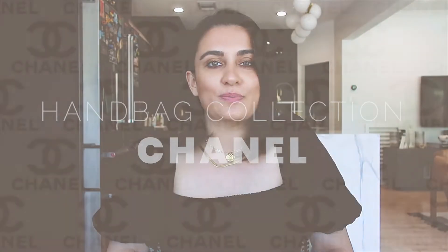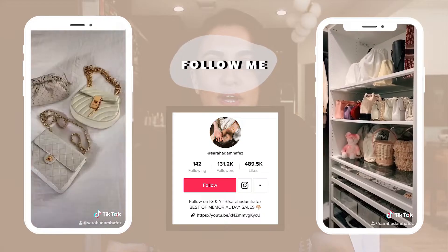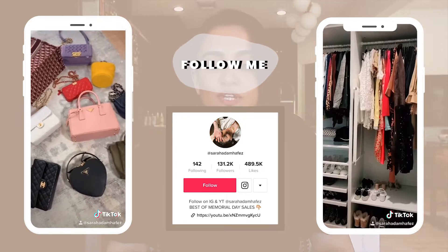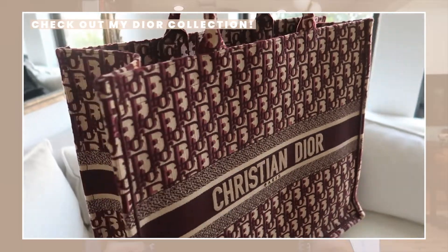Today's video is my Chanel handbag collection. Somebody requested that I do a handbag collection on YouTube and I thought that would be one very long video, so I'm going to break it up into designers. I've done a Louis Vuitton collection before and a Dior collection, so I'm going to do my Chanel collection now and show you the handbags in the order that I bought them. Let's get into the video.